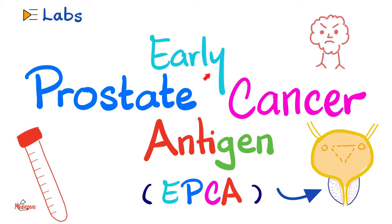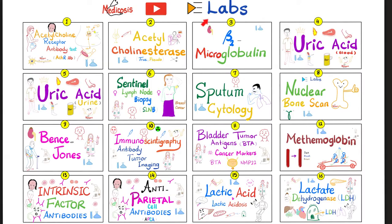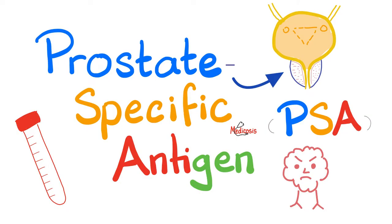Today we'll talk about, arguably, a better test, which is the Early Prostate Cancer Antigen, or EPCA, also used to diagnose prostate cancer. So without further ado, let's get started. Please watch the videos in this lab's playlist in order, especially the previous one on prostate-specific antigen.